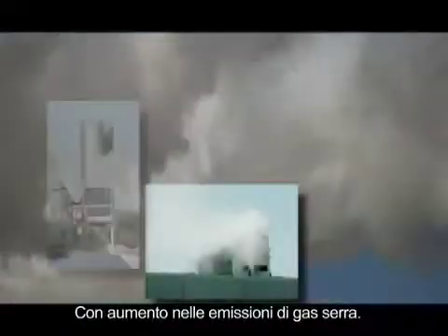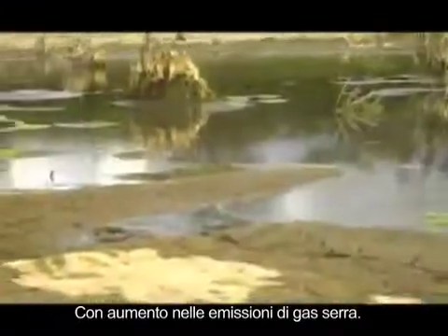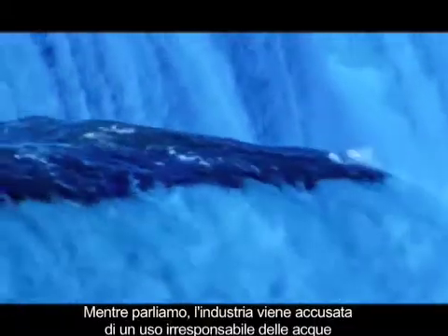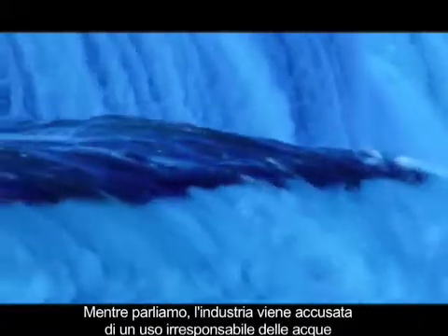We're in the midst of a climate change, of greenhouse gas emissions, and a global water problem. As we speak, industry is being targeted for the irresponsible overuse of clean water.